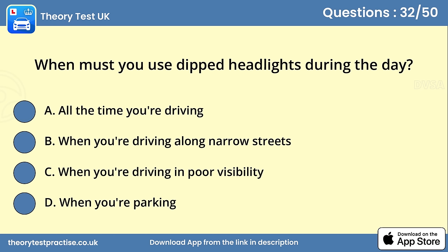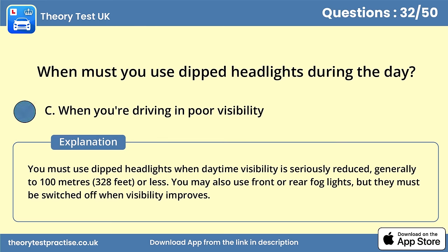Question 32. When must you use dipped headlights during the day? Answer C: When you're driving in poor visibility. You must use dipped headlights when daytime visibility is seriously reduced, generally to 100 meters (328 feet) or less. You may also use front or rear fog lights, but they must be switched off when visibility improves.